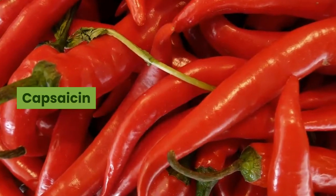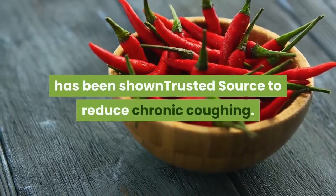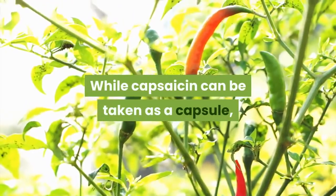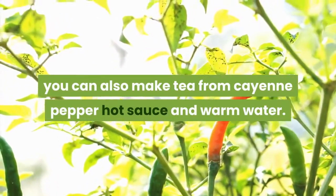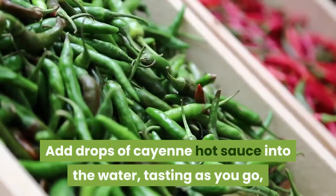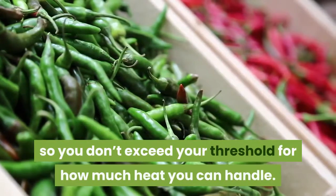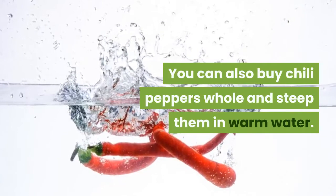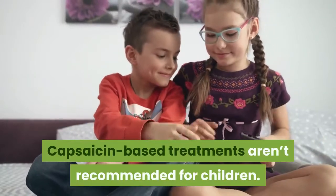Number 7: Capsaicin. Capsaicin, a compound found in chili peppers, has been shown to reduce chronic coughing. While capsaicin can be taken as a capsule, you can also make tea from cayenne pepper hot sauce and warm water. Cayenne is a type of chili pepper. Add drops of cayenne hot sauce into the water, tasting as you go, so you don't exceed your threshold for how much heat you can handle. You can also buy chili peppers whole and steep them in warm water. Capsaicin-based treatments aren't recommended for children.